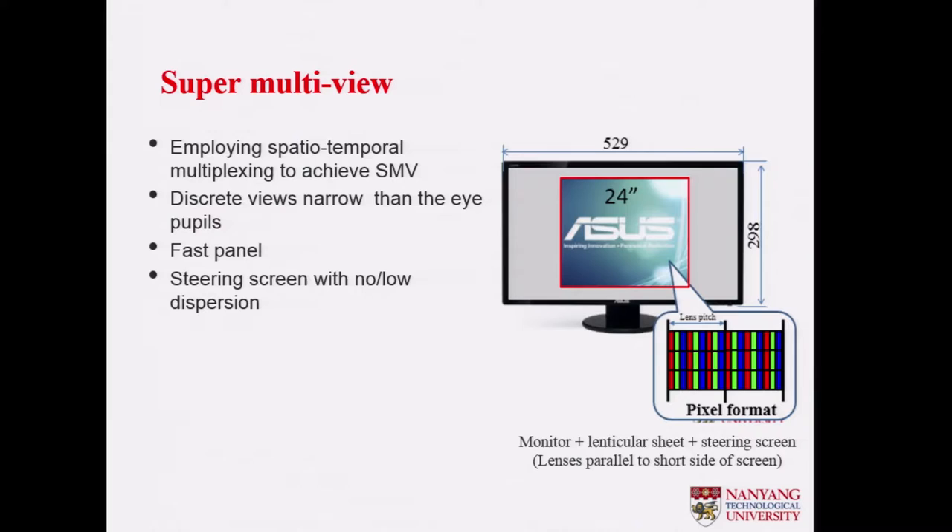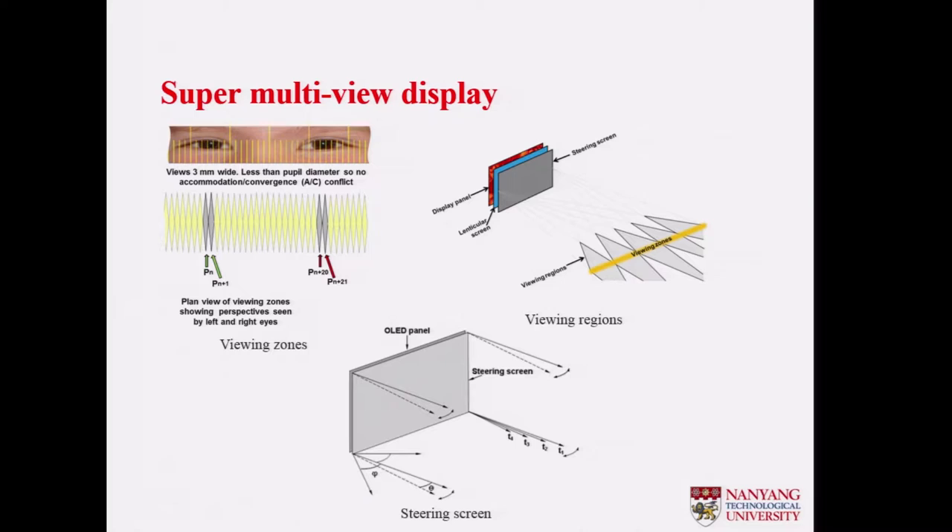To do that, we intend to use a monitor plus a lenticular lens — which sacrifices spatial resolution — plus a steering screen for temporal multiplexing. The basic principle is that we want to generate very narrow views, as narrow as half the pupil size, so that we can overcome the AC conflict completely.